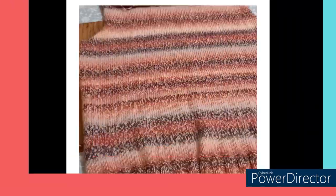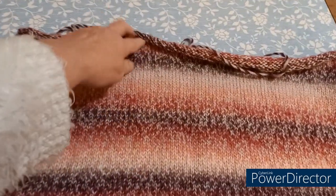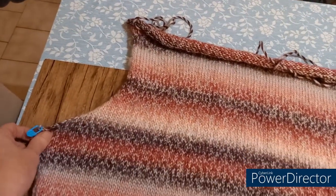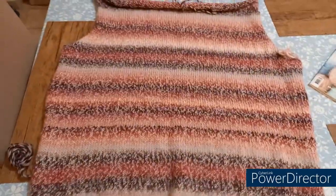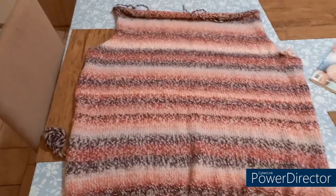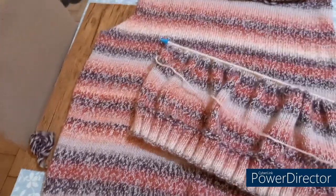Voilà mon tricot — le dos est terminé. Le haut roule un peu mais ce n'est rien à semer, et les emmanchures sont là. Tout le haut est terminé, j'ai terminé avant-hier, je ne sais plus exactement. Pour le faire, j'ai mis quatre jours — pas quatre jours entiers bien sûr.